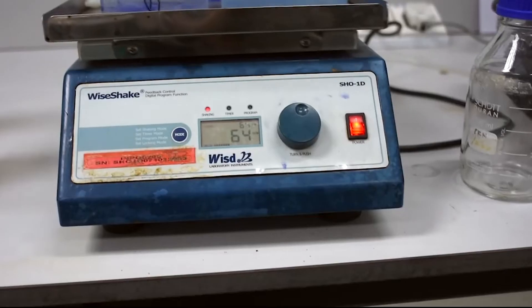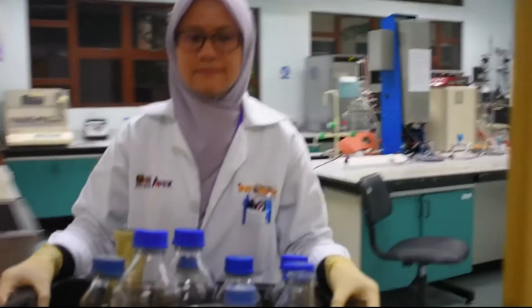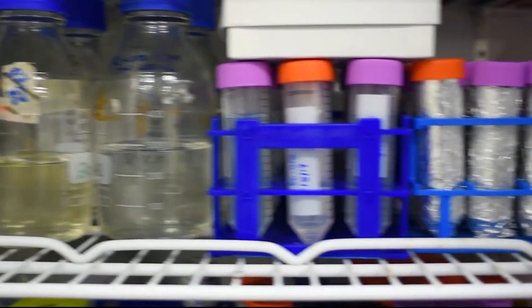Welcome to INFORM. My name is Dr. Tai Gijud. I'm basically the laboratory coordinator for INFORM. INFORM is basically a research institute. We have a multitude of different laboratories, and all these laboratories are being managed properly by our research officers as well as our scientific officers.